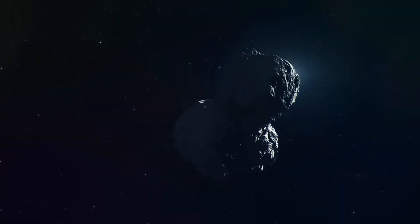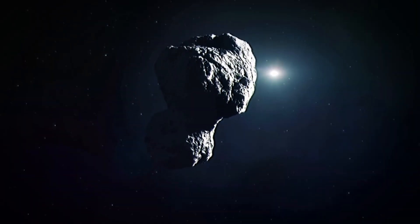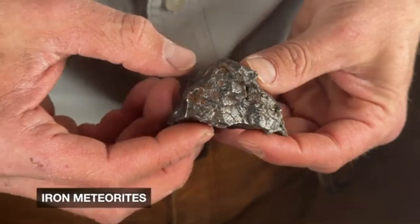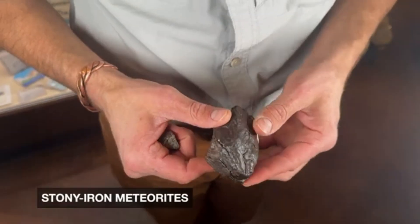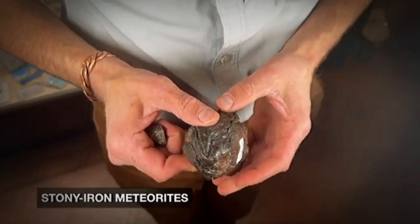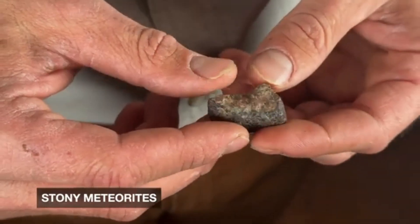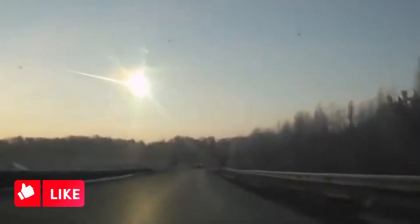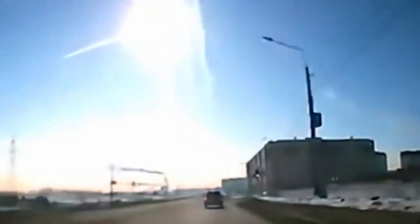Before jumping to conclusions, test smartly. Scratch test: real meteorites scratch steel. Streak test: they don't leave chalky streaks like hematite. Cut and etch: when cut and treated with acid, iron meteorites reveal a unique pattern — Widmanstätten lines — that no Earth metal can mimic. For confirmation, send it to labs like the Meteoritical Society, NASA-affiliated programs, or university geoscience labs.